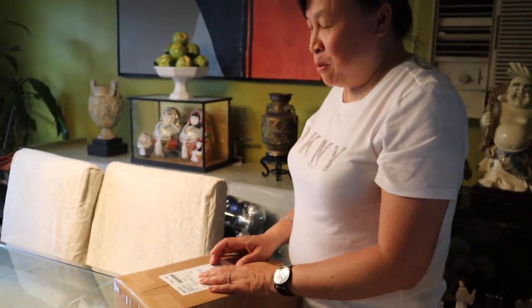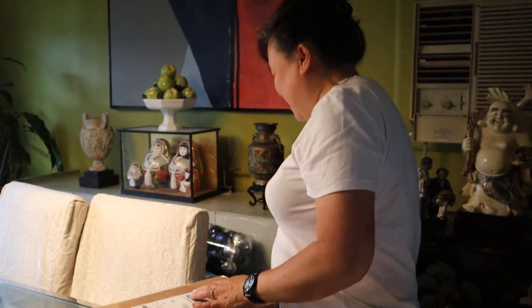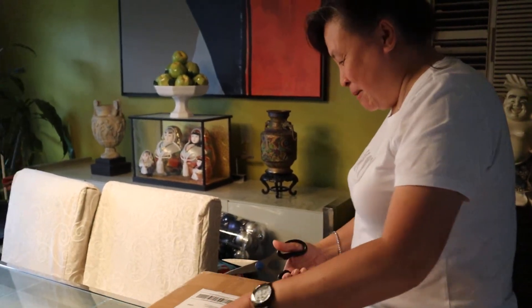This one is supposed to be — or even a rare one — it's supposed to have an updo bun. So we'll see. So I'm excited.